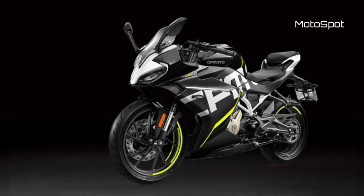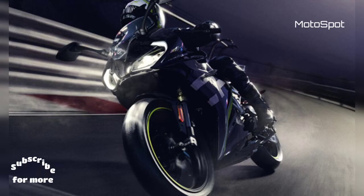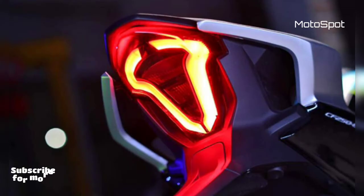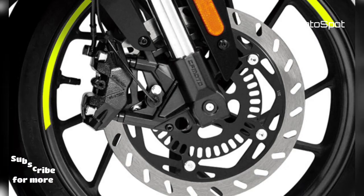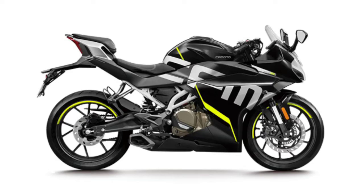CFMoto has officially taken the wraps off its 250SR fully-faired quarter-litre sports bike. The motorcycle was spied on test in 2019 in the manufacturer's home country, and has now been finally revealed with a base price of 18,580 Chinese yuans, approximately Rs. 1.92 lakh. It is still not confirmed if the manufacturer will bring this bike to the Indian market.